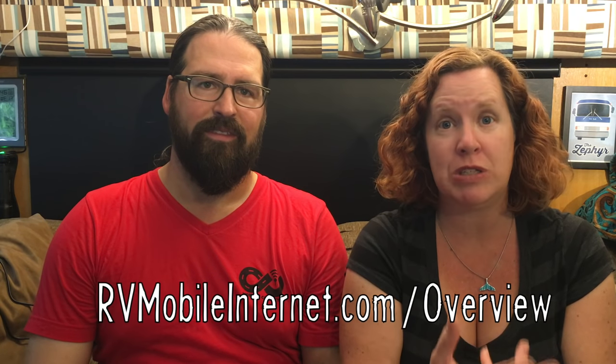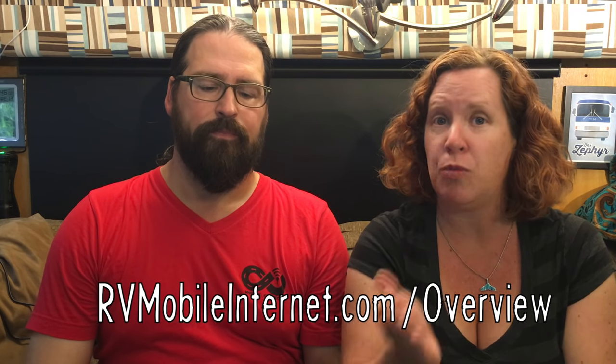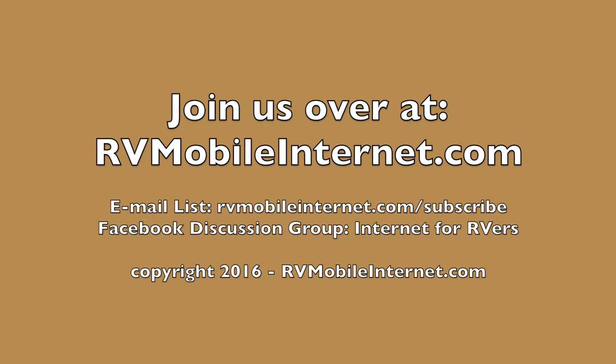You can always get the newest options there. We keep some of the most popular cellular plans listed there with links to more information on the Resource Center. Well, thank you for joining us. See you online.